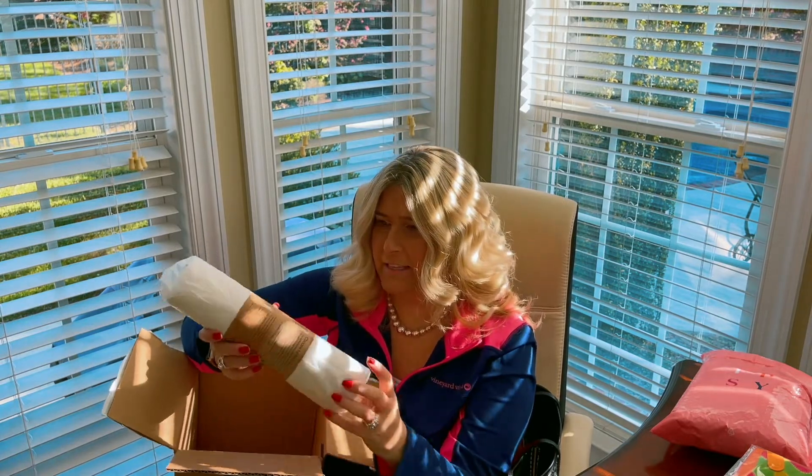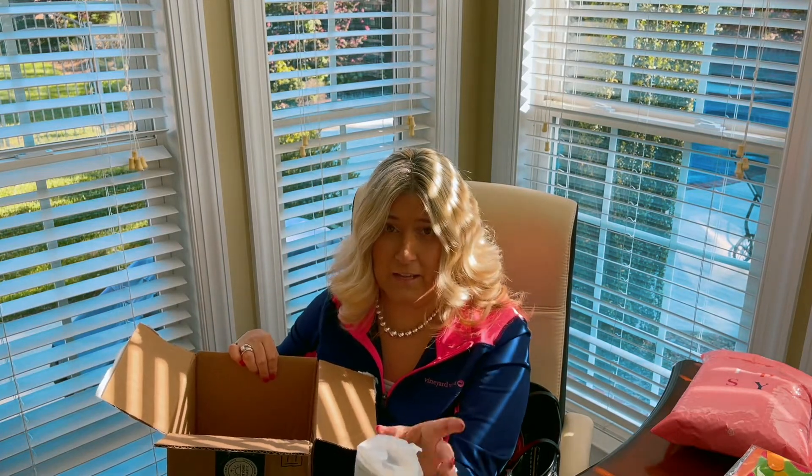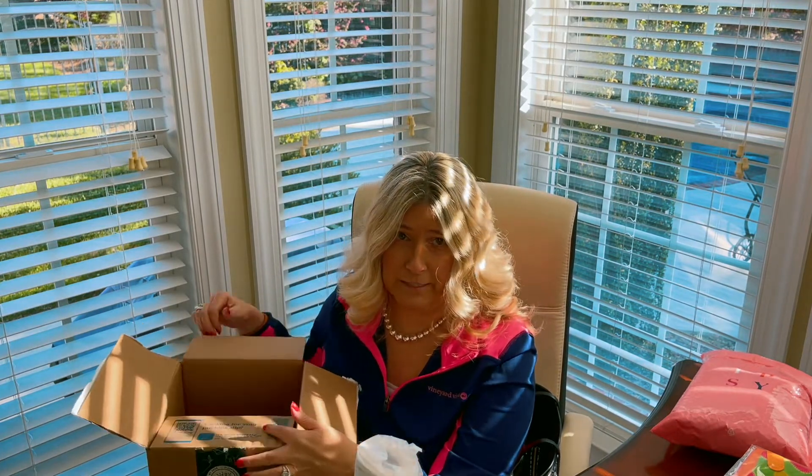And then as a free gift, I got some reusable paper towels. So that is all I ordered from The Grove this month.